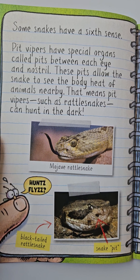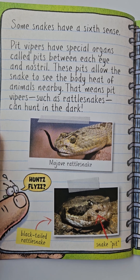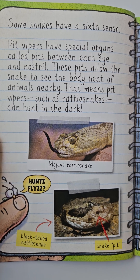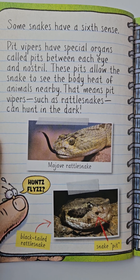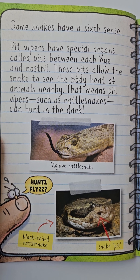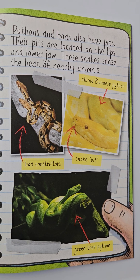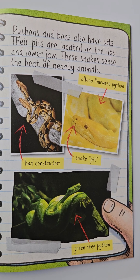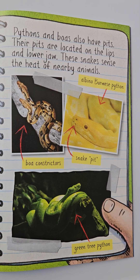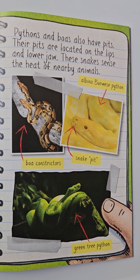Some snakes have a sixth sense. Pit vipers have special organs called pits between each eye and nostril. These pits allow the snake to see the body heat of animals nearby. That means pit snakes, such as rattlesnakes, can hunt in the dark. Pythons and boas also have pits. Their pits are located on the lips and lower jaw. These snakes sense the heat of nearby animals.